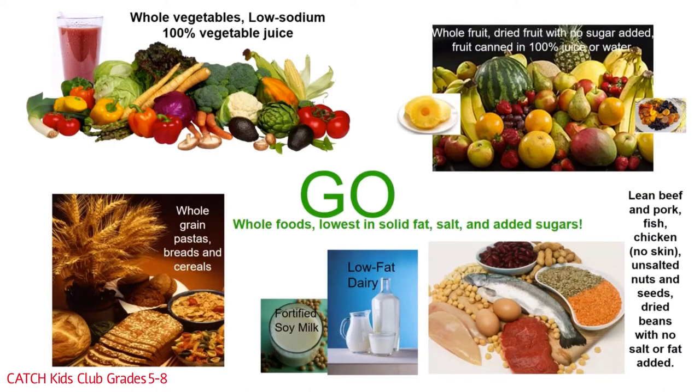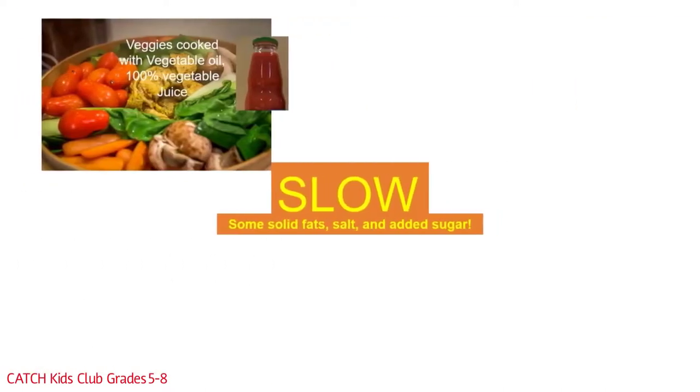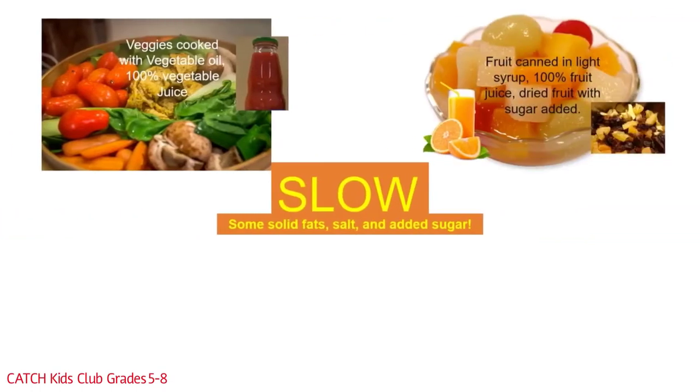Now it's time for the slow foods. Slow foods have some solid fats, salt, and added sugar, but are still okay. They were processed more than Go foods, but not as much as Woe foods. Slow foods in the vegetable group include vegetables cooked in vegetable oil and 100% vegetable juice. Slow foods in the fruit group include fruit canned in light syrup, 100% fruit juice, and dried fruit with sugar added.